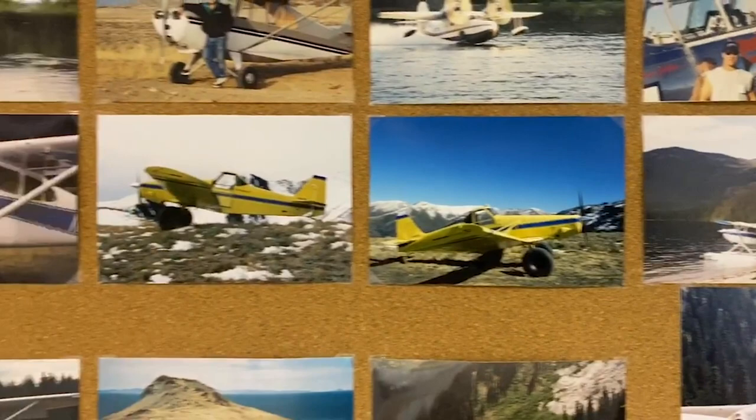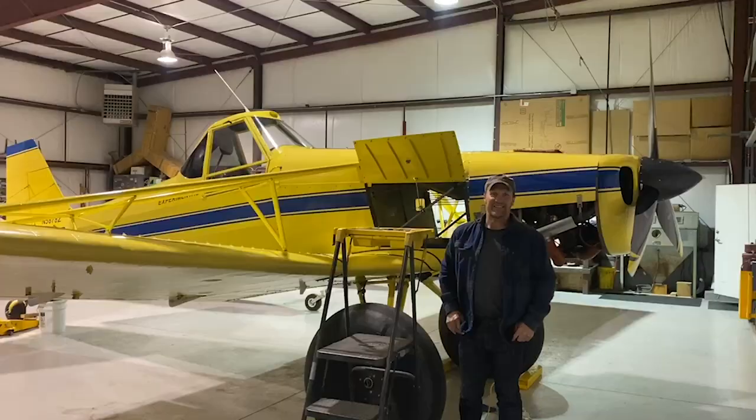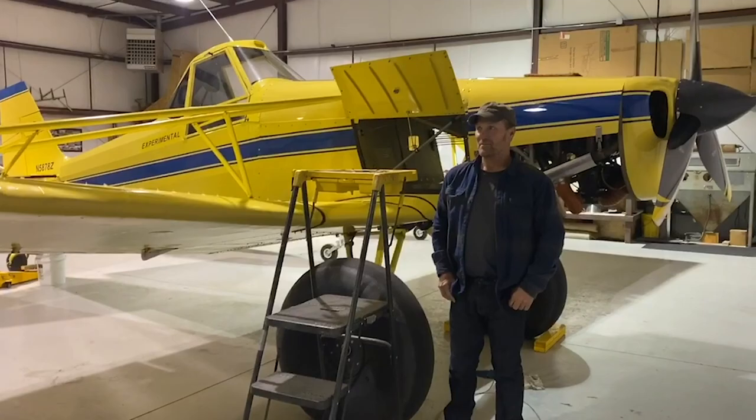We've flown together to some pretty spectacular places — some mountain tops. Because I have built an airplane too, customized to the Yellow Hawk. He's done a plane converted from certified to experimental — the Yellow Hawk. It used to be a crop duster, stripped out and turned into a really good performing backcountry plane. I had an unfortunate experience with a beautiful Super Cub that I had.